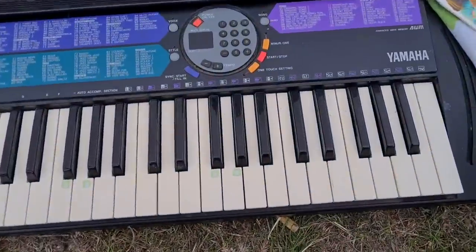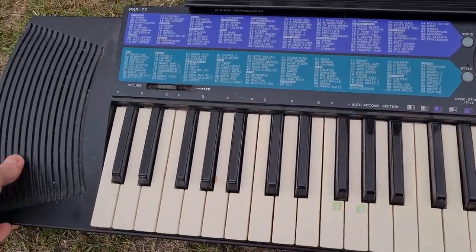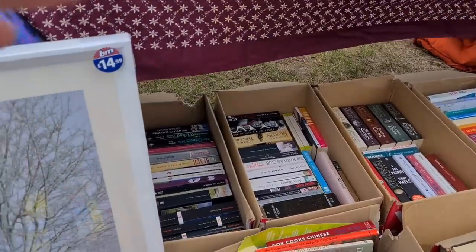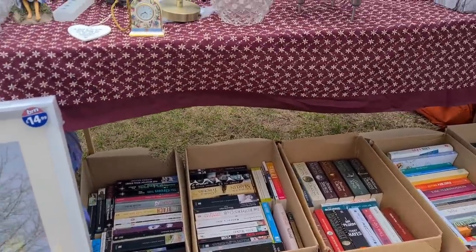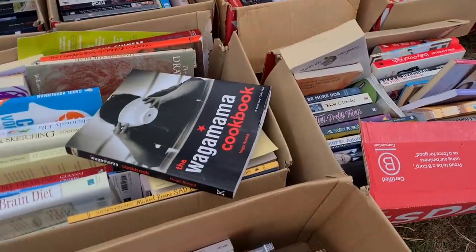How about this for a throwback — I'm sure this is the one we had back in school. How much are the books? They're all a pound. I think I can see the full Game of Thrones set there — is that the full set? I don't know — one, two, three. I don't know if the first one's there, I might have sold it.